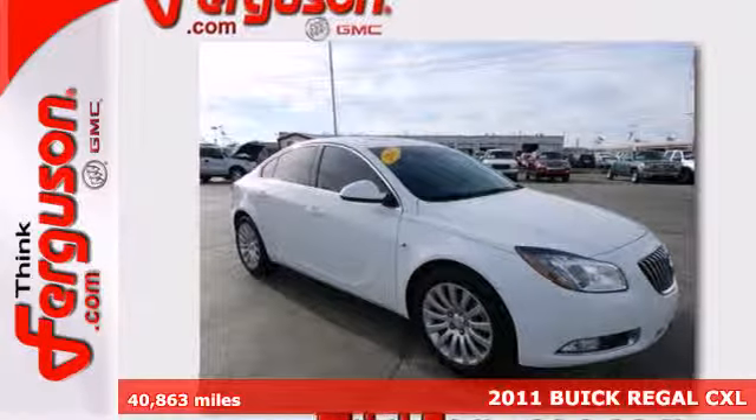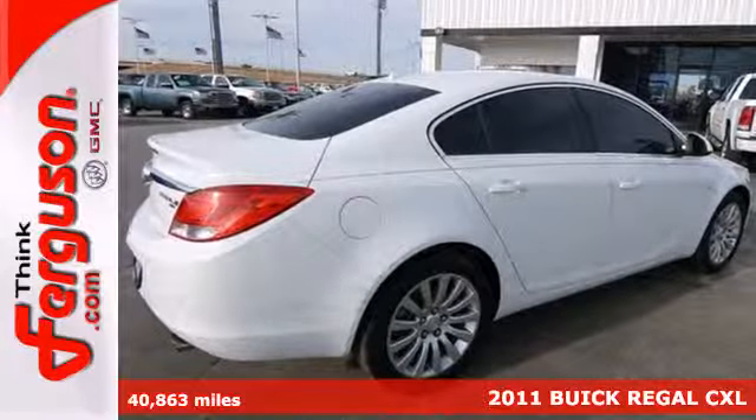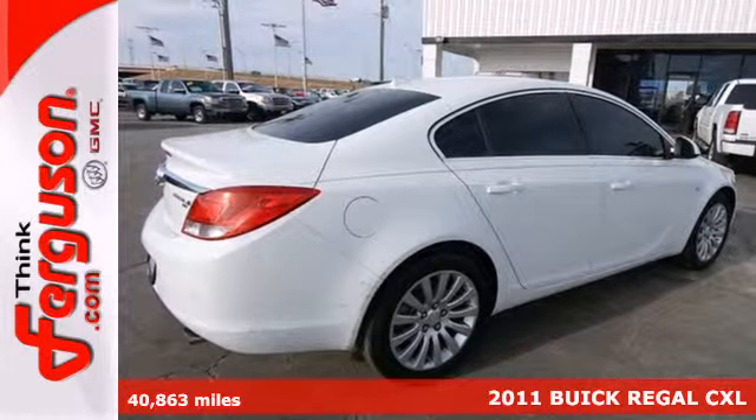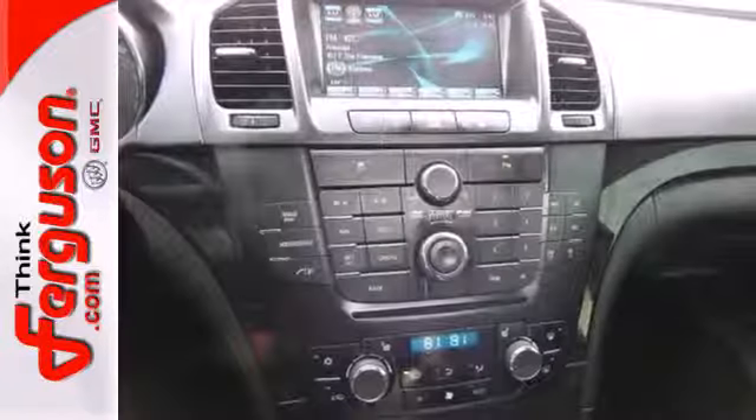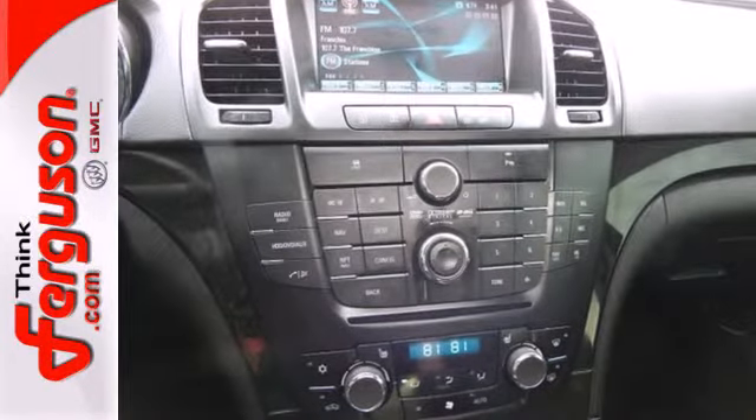It's a 2011 Buick Regal. Premium leather seats, a power glass sunroof, alloy wheels, a lane departure warning system, stability control, and power heated retractable mirrors all come standard in this sensational sedan.